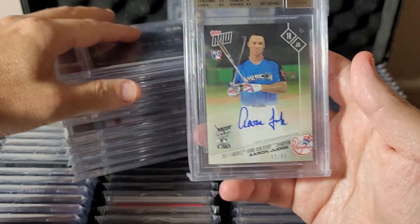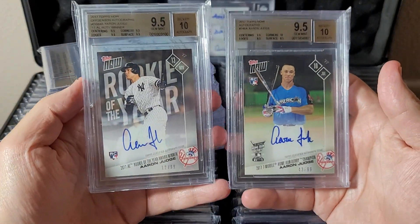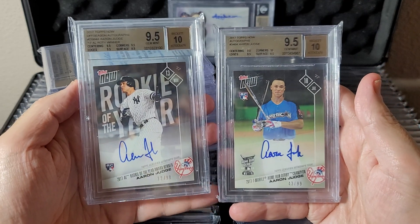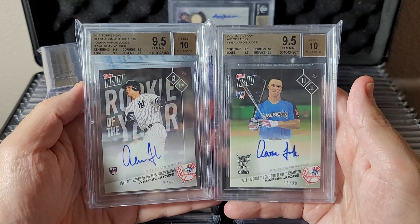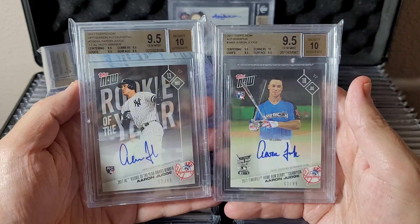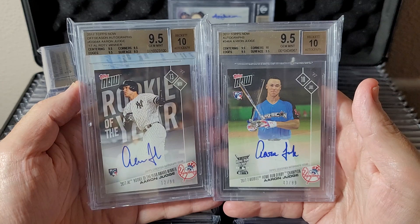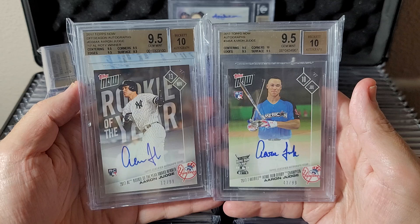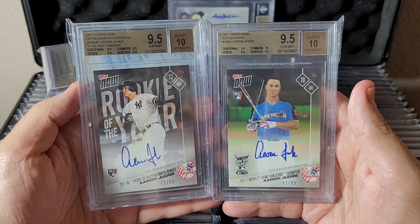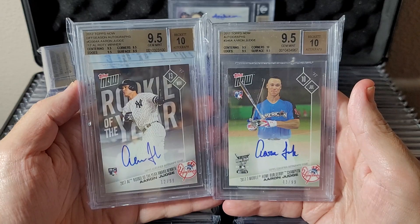I only have two cards from the Topps NOW sets — I'll show these together. There are a lot of these and I didn't go after any when they first got released, but when I went back the two I really wanted were the Rookie of the Year and the Home Run Derby ones — they represent the whole year really well. Pretty cool, both 9.5/10s, great subgrades, both numbered to 99.